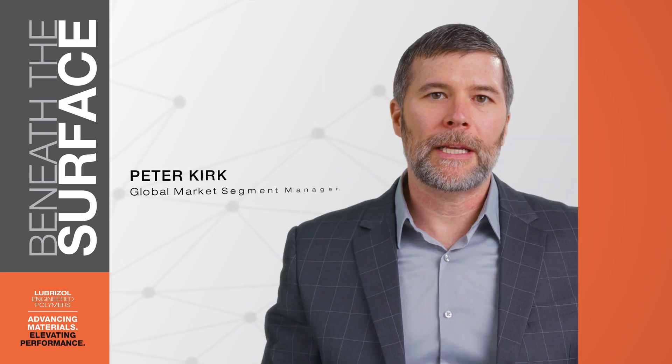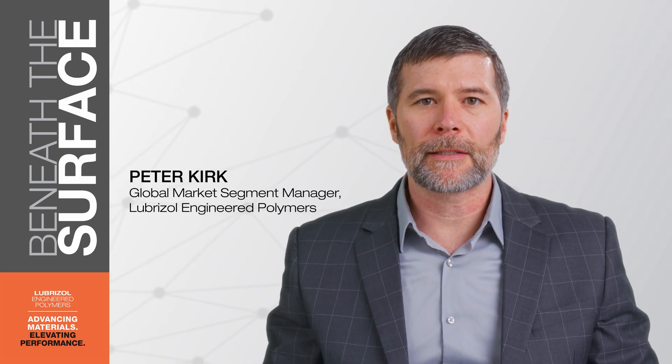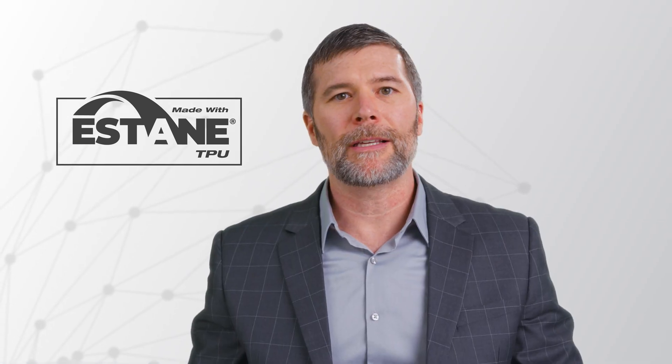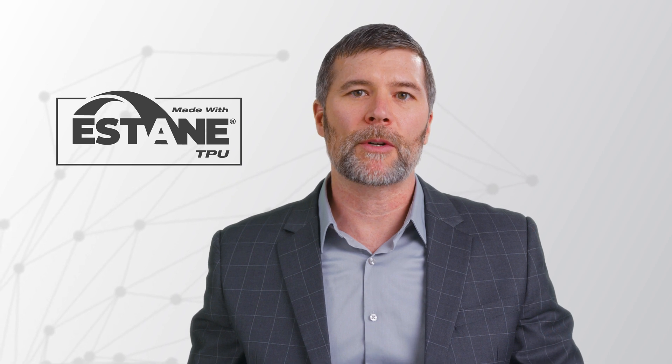In paint protection film, the enabling ingredient is thermoplastic polyurethane, most commonly referred to as TPU. As the inventor of this polymer, commercialized as Estane TPU, Lubrizol leverages advanced material science and applications expertise to assure reliability and advanced performance in PPF. In fact, Estane TPU has more than 30 years of proven experience in this application, credited with maintaining the beauty of vehicle surfaces by protecting them from the environment and physical damage.